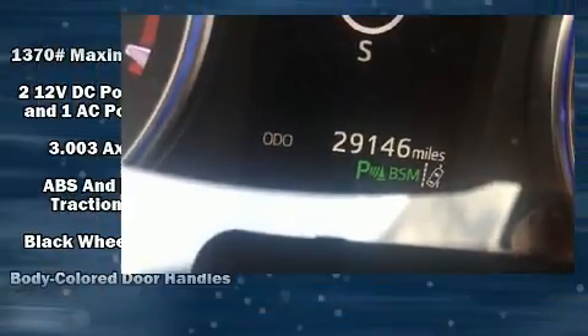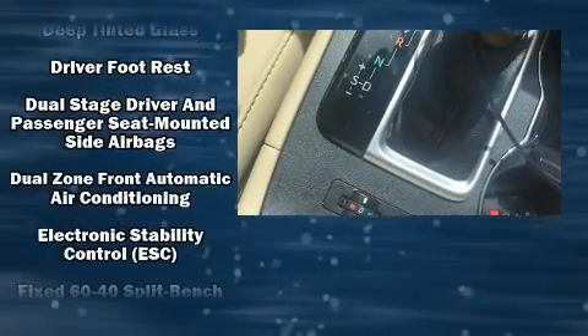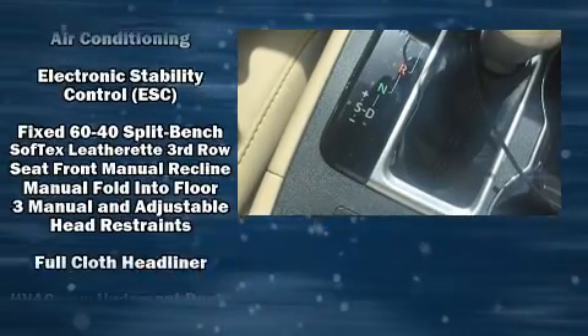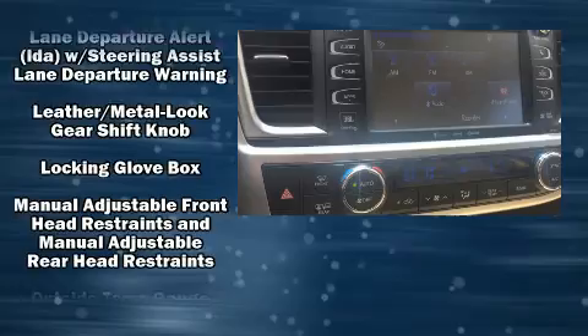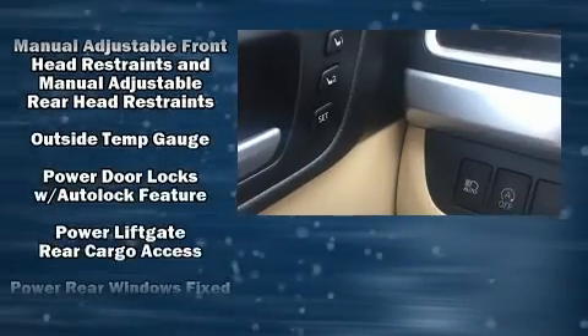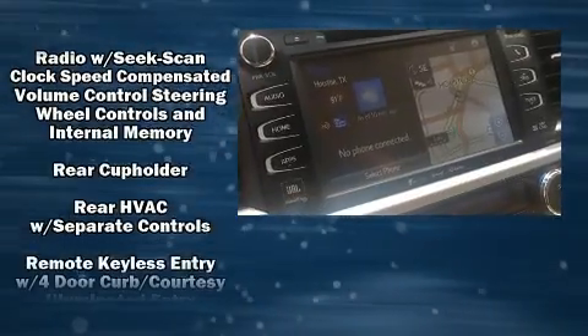Comfort and convenience were prioritized within, evidenced by amenities such as power front seats, heated and ventilated seats, power moonroof, a power rear cargo door, and a blind spot monitoring system. Premium sound drives 12 speakers, providing you and your passengers a sensational audio experience.